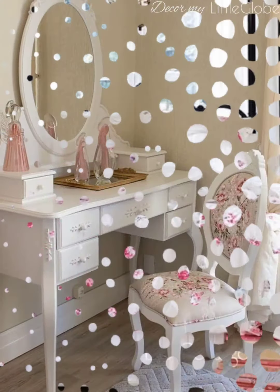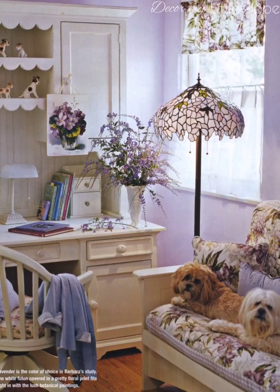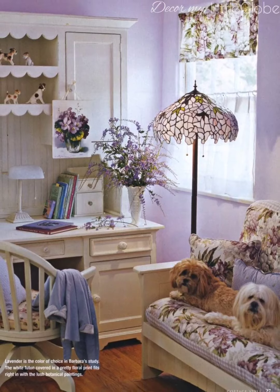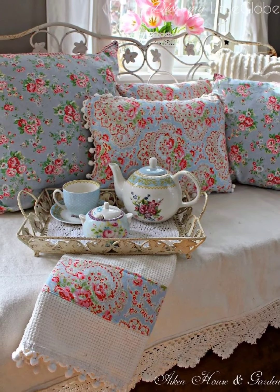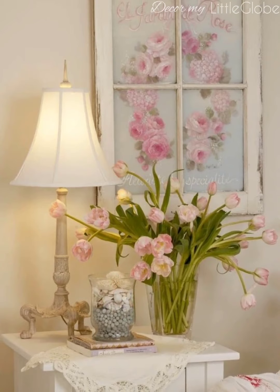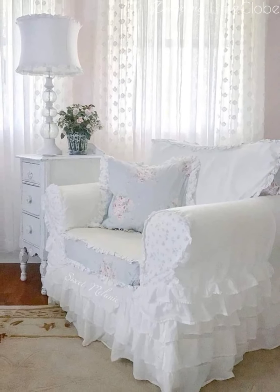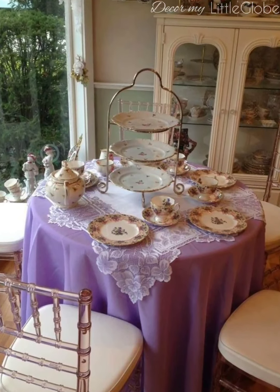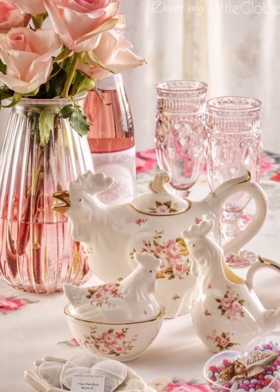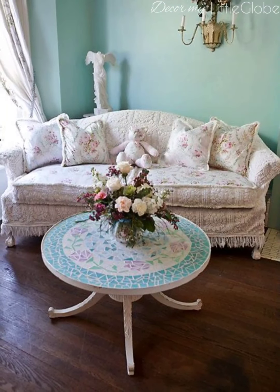Incorporate vintage or antique furniture pieces into your decor. Look for items with ornate details, distressed finishes, and delicate details. Vintage dressers, side tables, and chairs can add character to your space. Shabby chic style often features a mix of modern and new elements, blending vintage pieces with modern accents.